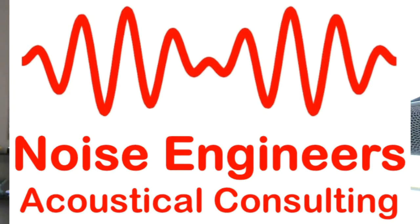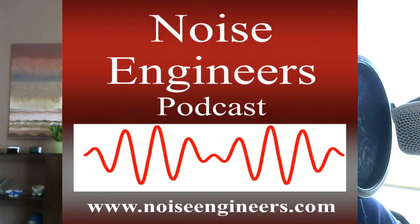If you have any questions, suggestions, or comments, I appreciate any feedback you have. You can find contact information at noiseengineers.com. Feel free to find us on Facebook, LinkedIn, and Twitter.